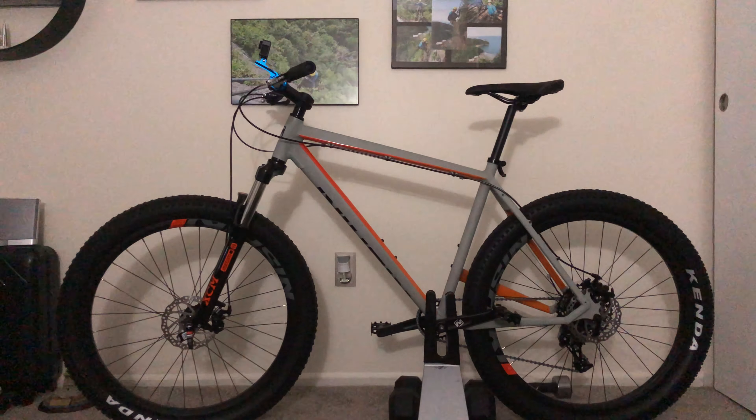I was watching on YouTube how people ride this bike and everybody gives it a five-star rating for this mountain bike.